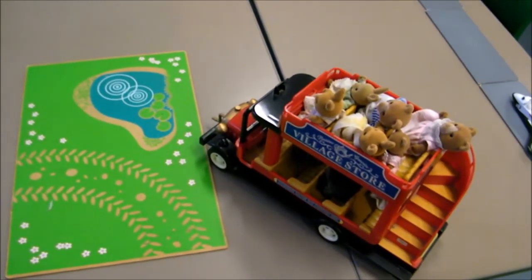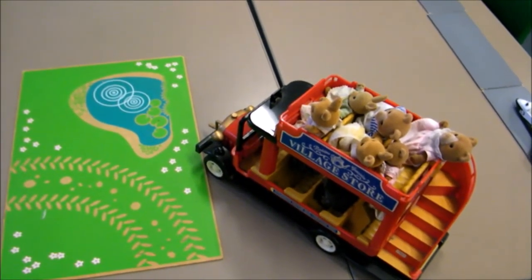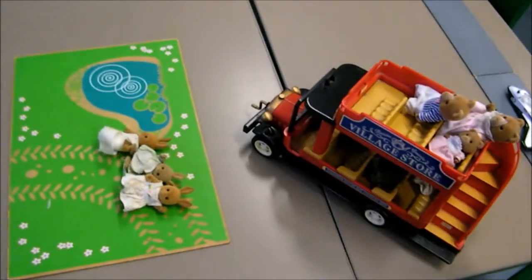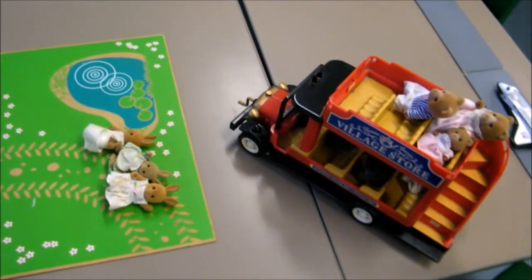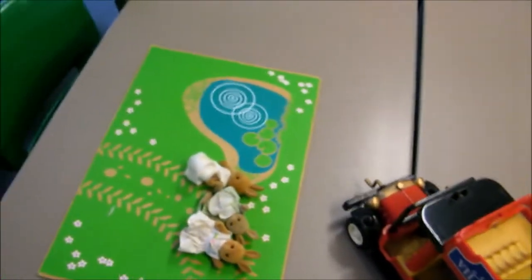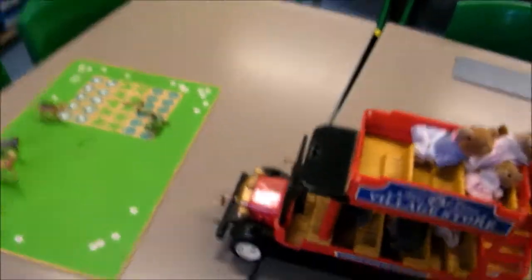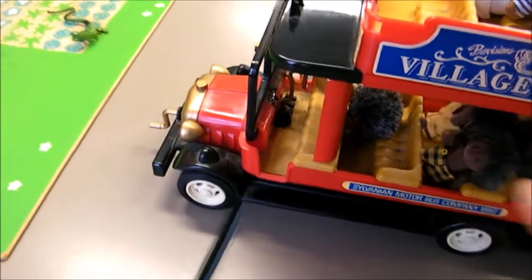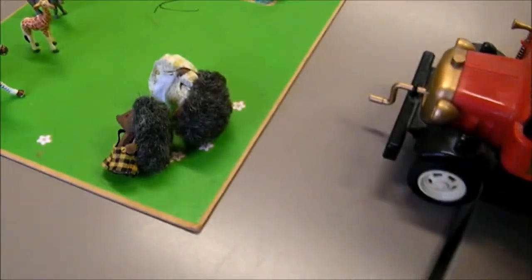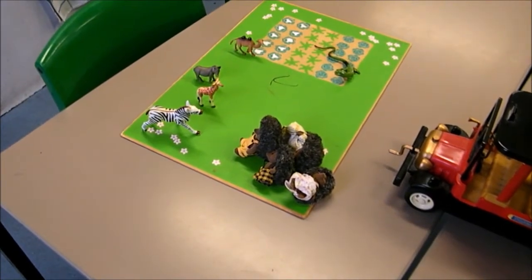The bus drove along and stopped at the pond. At the pond the three rabbits got off the bus. Ten take away three equals seven. The bus carried on until it got to the zoo. At the zoo the four hedgehogs got off the bus. Seven take away four equals three.